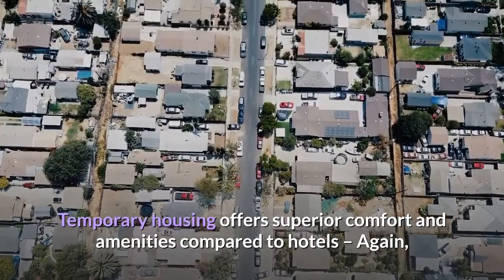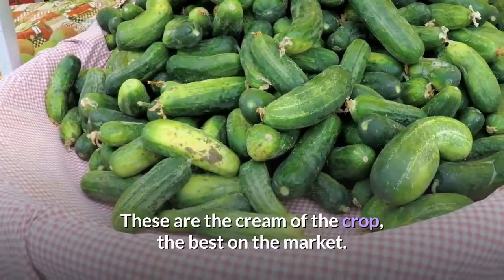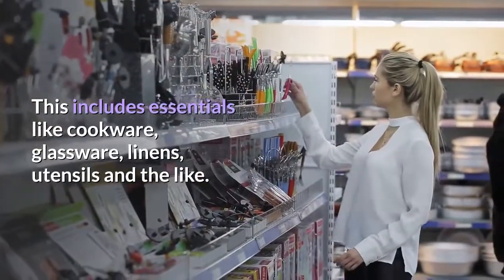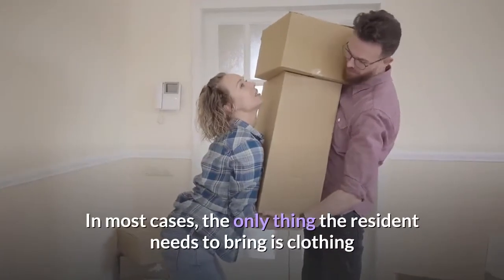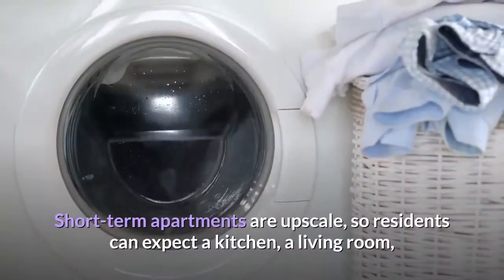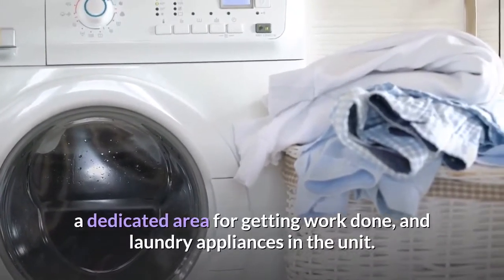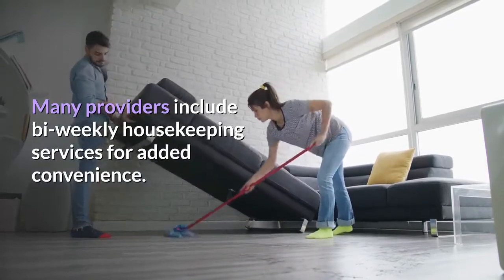Fourth, temporary housing offers superior comfort and amenities compared to hotels. Reputable residential solution providers deal only in class-A properties — the best on the market. Each residence is fully furnished with modern furnishings and fully provisioned for a longer-term stay, including cookware, glassware, linens, and utensils. In most cases the resident only needs to bring clothing and personal belongings. Short-term apartments are upscale, so residents can expect a kitchen, living room, expanded bedroom often with a king-size bed, a dedicated work area, laundry appliances in the unit, and bi-weekly housekeeping services.